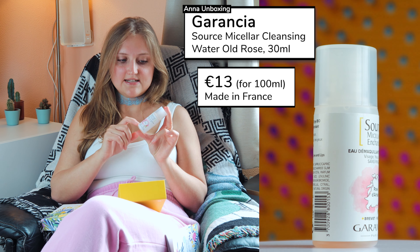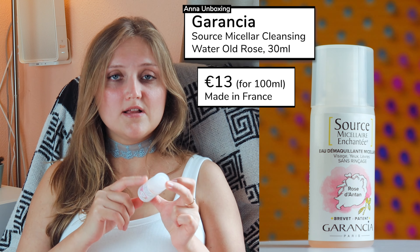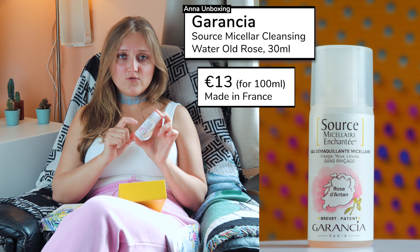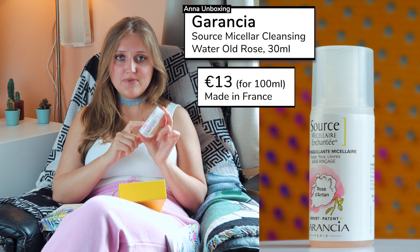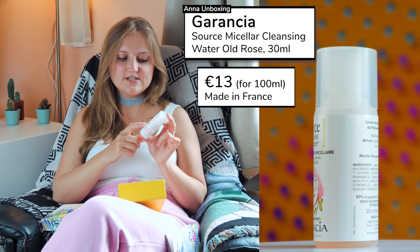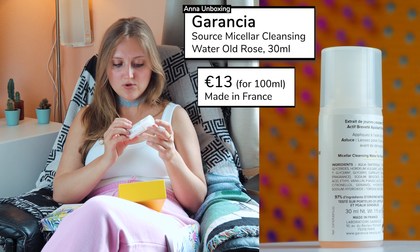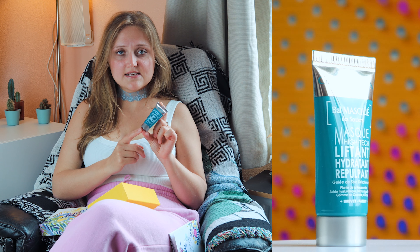And the box is very cute! For the subscription I pay 14€ per month plus delivery, which is about 4€, so together it's 18€. If you compare it to Lookfantastic, which costs 20€ for me, and then Goodie box, which costs now 25€, this would be the cheapest beauty box.